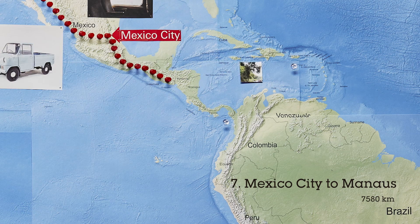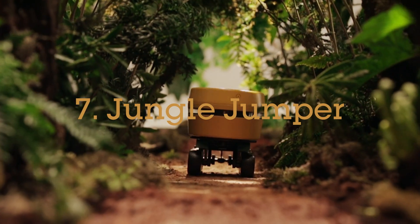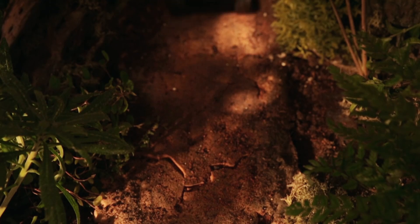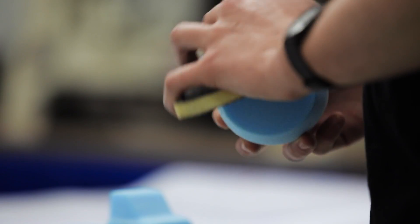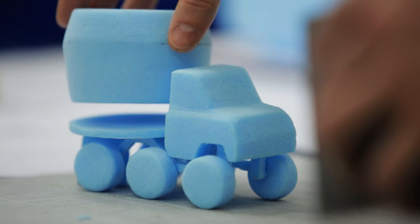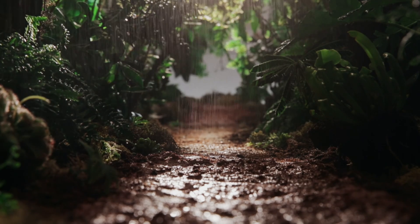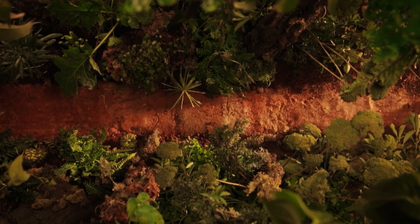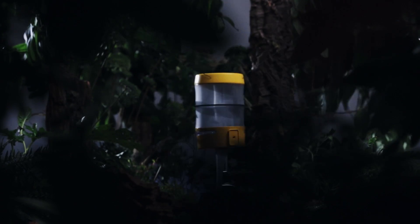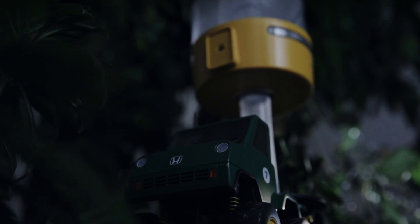The final leg of the journey is from Mexico City to Manaus. For this we designed a vehicle called the Jungle Jumper. This vehicle has two components: a truck inspired by Honda's lightweight van, the T360, with six large rugged wheels and a lightweight construction that enables it to easily pass through the jungle, crossing rivers and traversing mud. And then a habitation unit which can be pulled up into the tree canopy, so that you have a living space that extends from the forest floor to the tree tops.